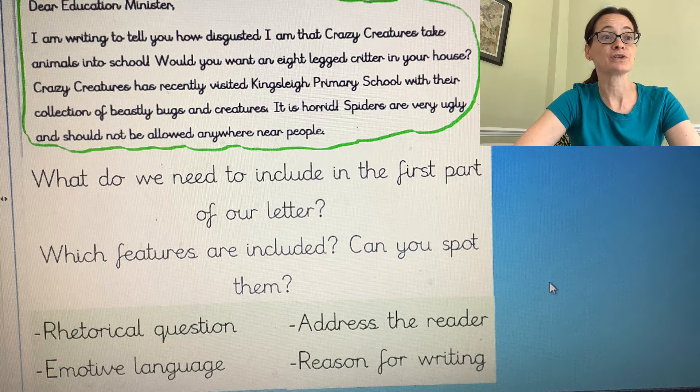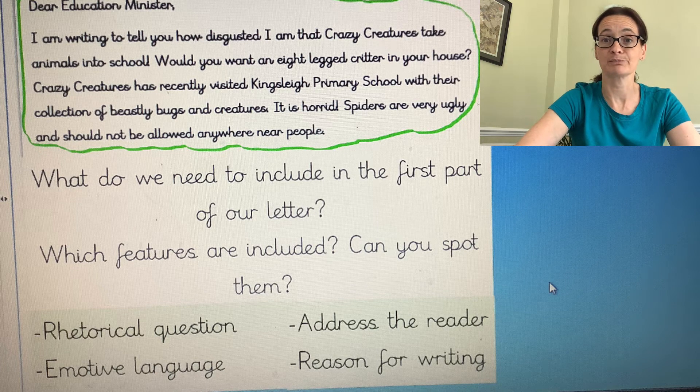There is also lots of emotive language in that first paragraph — words like 'disgusted', 'beastly' to describe the bugs, the fact it's 'horrid', the spiders are 'very ugly' and they shouldn't be allowed anywhere near people. So we too will need to make sure that we include our descriptive language to make the reader aware of how we feel.